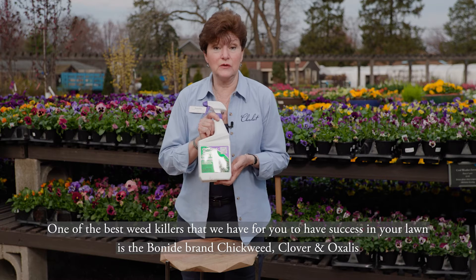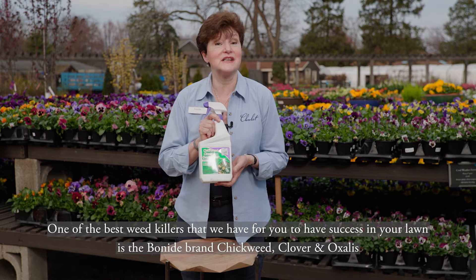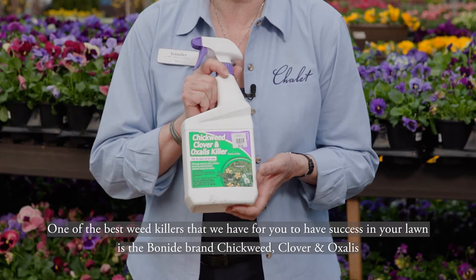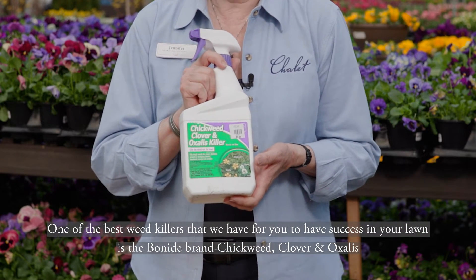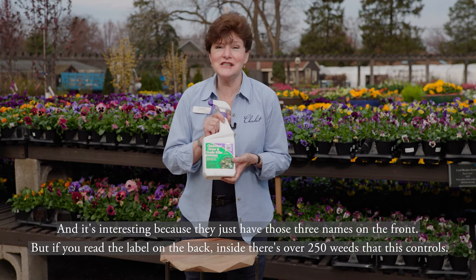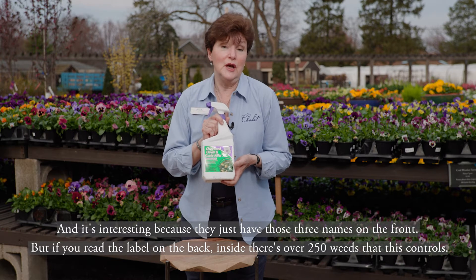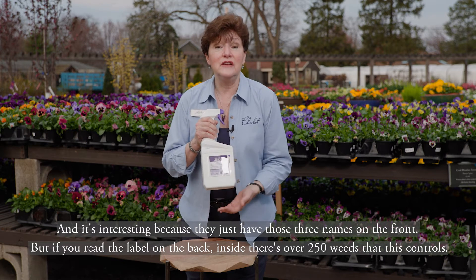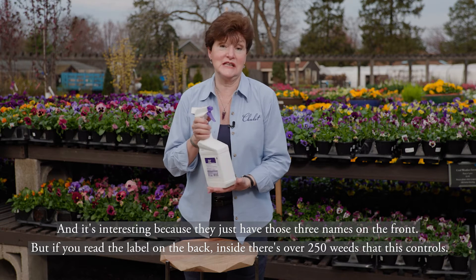One of the best weed killers we have for you to have success in your lawn is the Bonide brand Chickweed, Clover, and Oxalis. It's interesting because they just have those three names on the front, but if you read the label on the back inside, there's over 250 weeds that this controls.